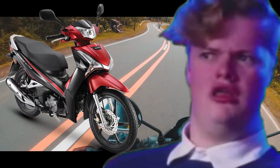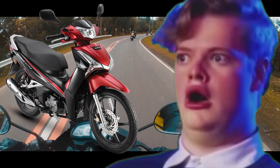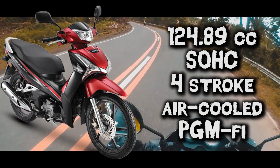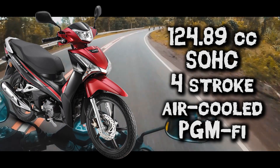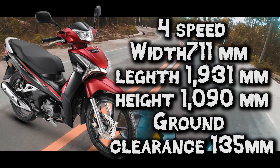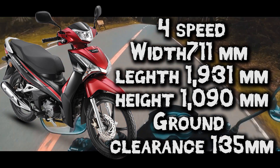So yun yung features ng bagong Honda Wave 125i. Now to the general spec of the bike. Meron itong 124.89 cc, single overhead cams, 4 stroke, air cool, PGM-FI or programmable fuel injection. Gear system is a 4 speed, may lapad dito na 171 mm at haba na 1931 mm at taas na 1090 mm.